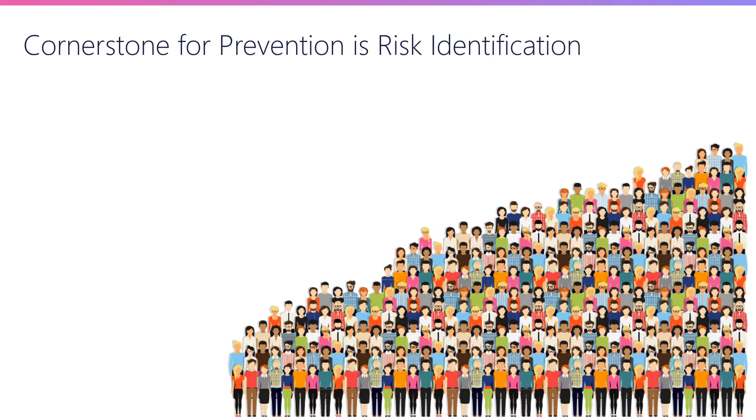Prevention measures include making sure patients are on a proper support surface, that they're nutritionally optimized, and that they're getting turned and repositioned every several hours. All of these things when applied properly can generally prevent a pressure injury from occurring. The problem is these preventative measures are labor-intensive and expensive — you can't necessarily apply them to every single patient. So what you need to do is risk stratify patients, and that is the cornerstone for pressure injury prevention.